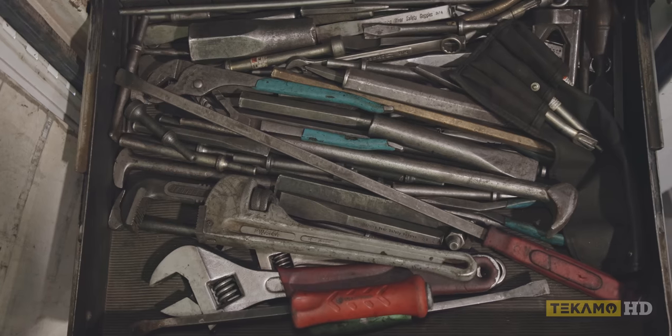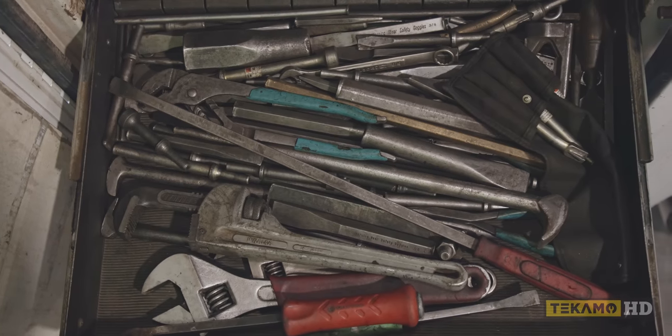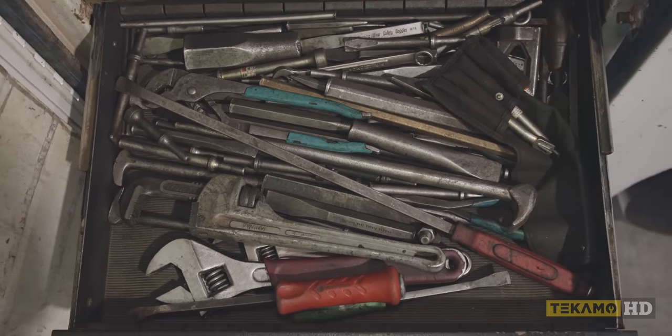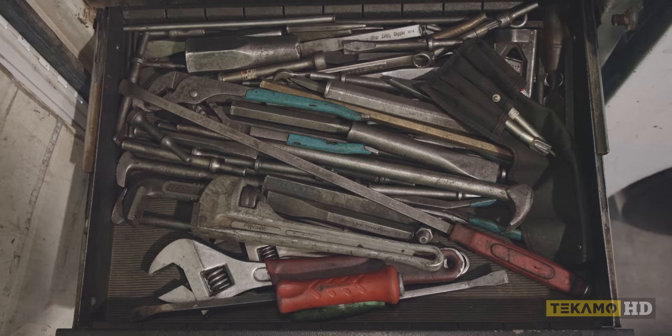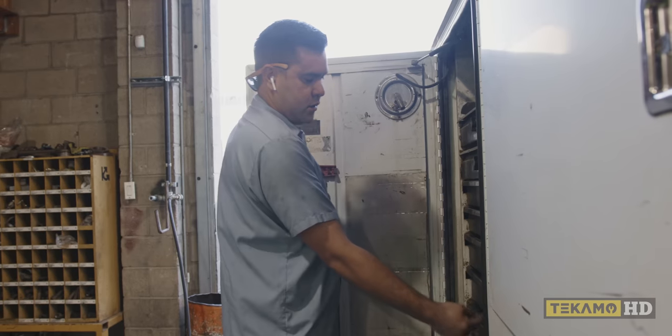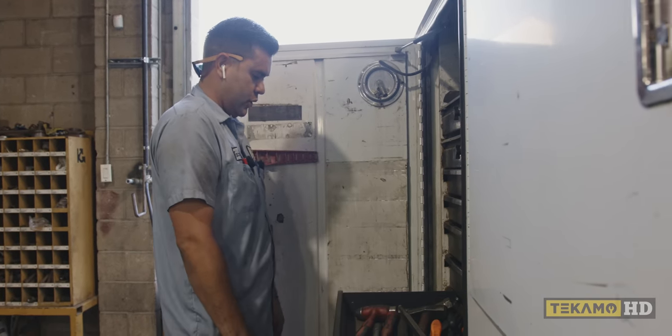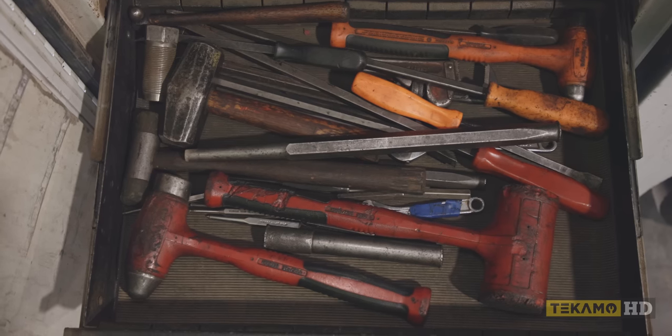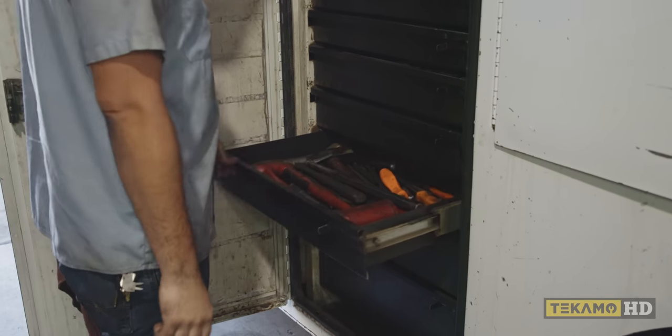This is drifts, punches, heel bars, adjustable wrenches, smaller pry bars, channel locks in here for some reason, a pipe wrench. Here we have pretty much our hammers — pry bars, dead blow. More punches.